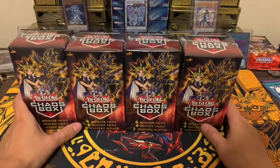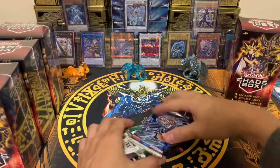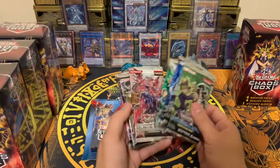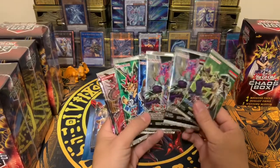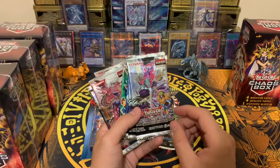Alright, chaos box number one! Our first chaos box — we have eight packs total. It's a bit different though: they give us five duelist packs instead of four, and they give you a speed duel pack instead. We also got two duelist packs.